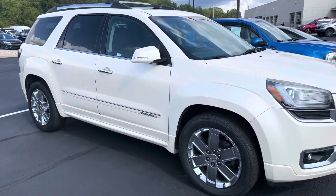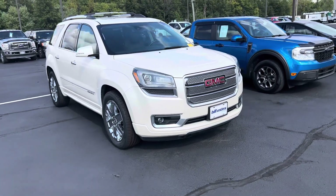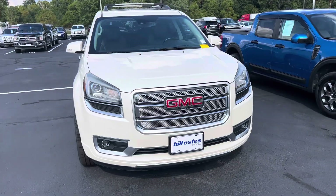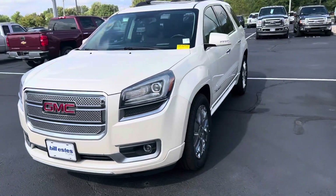Pretty good condition. This is the 2015 GMC Acadia Denali. I am Steve Engel at Bill Estes Ford. 317-852-2231. Thank you.